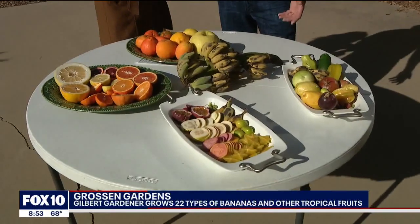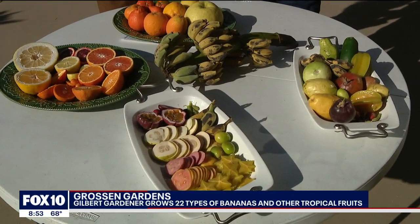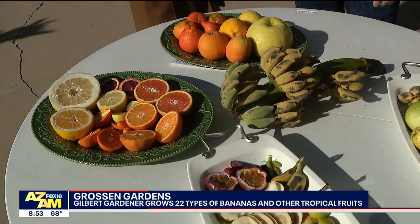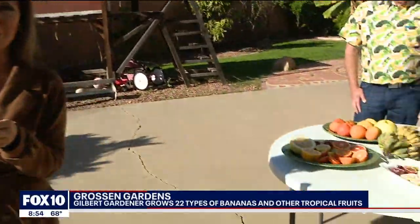Daryl, thank you so much. How do people get a hold of your group? They can go online and look up the Arizona Rare Fruit Growers, or AZRFG — there's a Facebook page and also a web page. They're part of the California Rare Fruit Growers and are a chapter of that group. Thank you so much for entertaining us and showing us your garden. It's really impressive what you're able to grow here right in Arizona. Don't be intimidated — Daryl wasn't intimidated back in 2017, and look at the spread we've got this morning. Back to you in the studio.